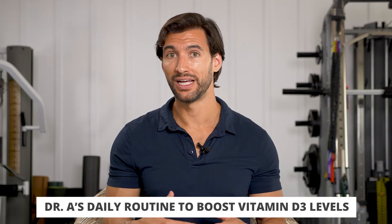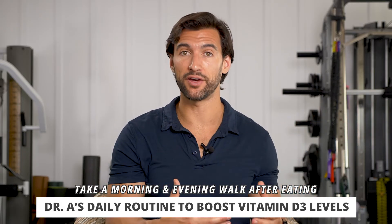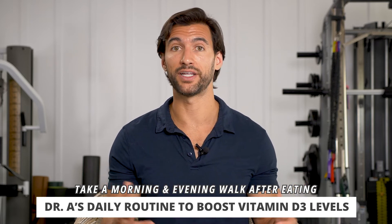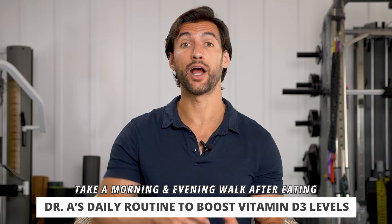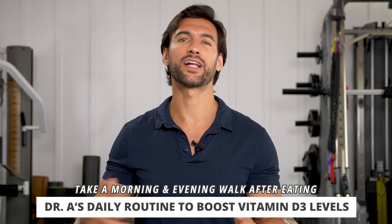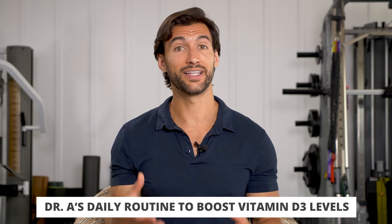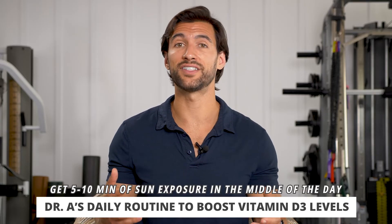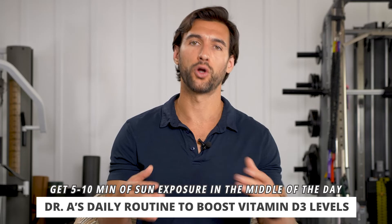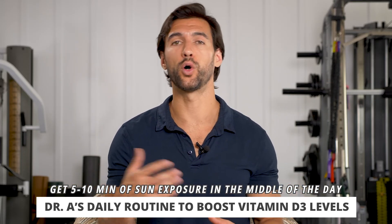Here's basically what I do: I get out in the morning for morning sunshine — I'm not getting a ton of D3, but I get a lot of other light benefits, and it's good to get moving in the morning even if it's a short walk. I do it with my family — it's a very nice way to start the day. I also try to get out in the evening around sunset, walking after dinner to catch those unique rays. And then in the middle of the day, I get outside for 5 to 10 minutes as a work break to get a little bit of sun exposure and a nice boost of D3 without going overboard.